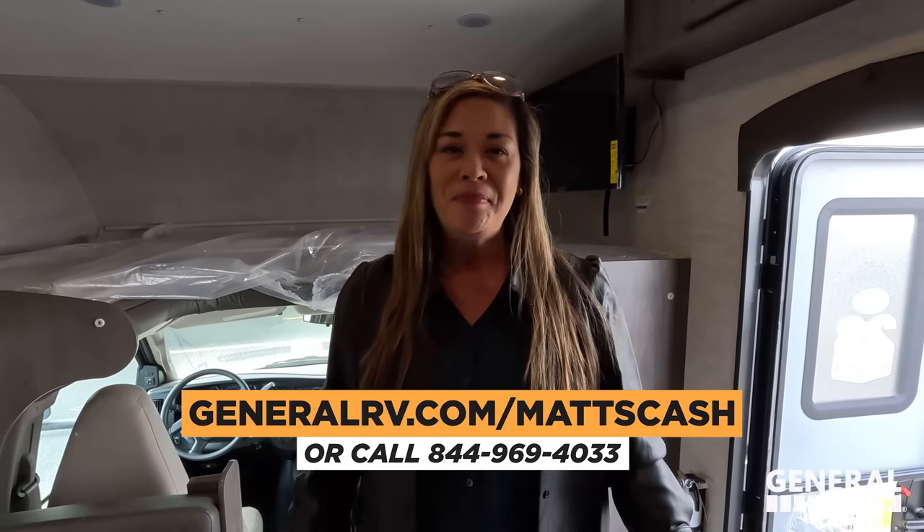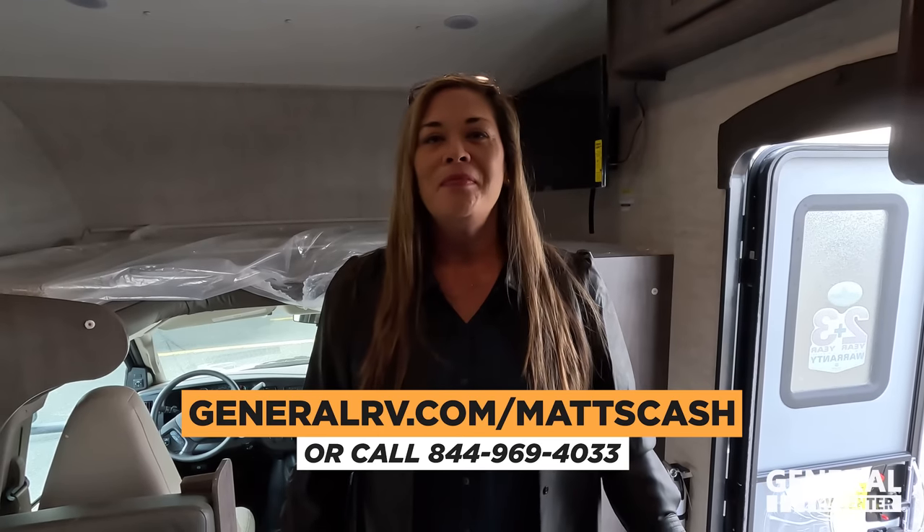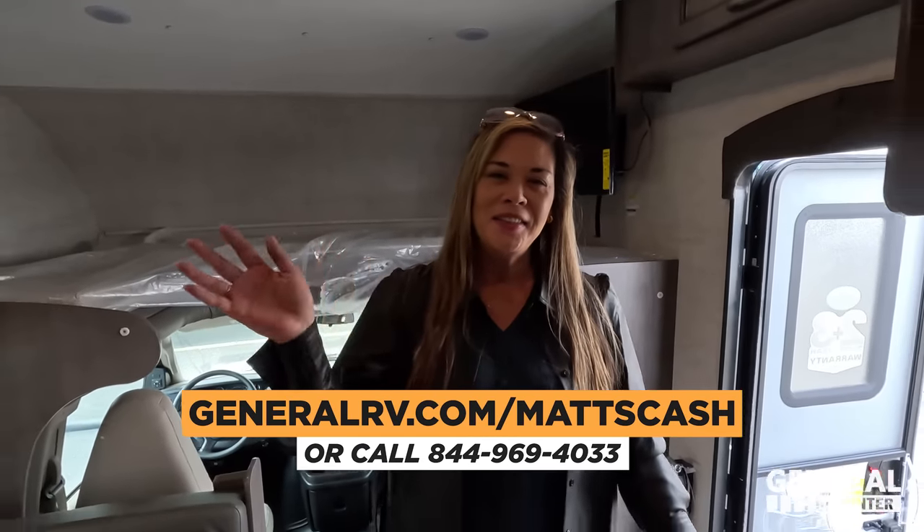That's it — that's the video. That's the world debut of the 2023 Integra Odyssey SE. Guys, do us a huge favor and comment down below. Integra reads all our comments — comment about what you want to see in the 2024s, let us know what you love about the 2023s, and let me know if you're buying one. It's a phenomenal price, and there are 14 people watching this video right now who are going to get an amazing opportunity. If you're interested in buying, click the link below. It's GeneralRV.com slash MattCash, MattsRVReviews.com, or call 844-969-4033. Thank you so much for watching — we'll see you next time!